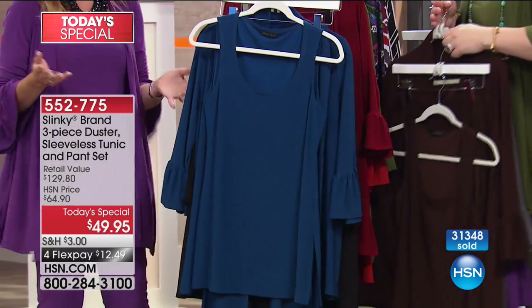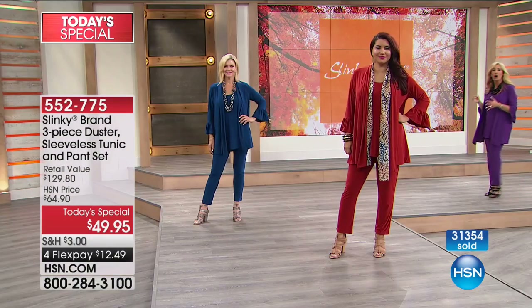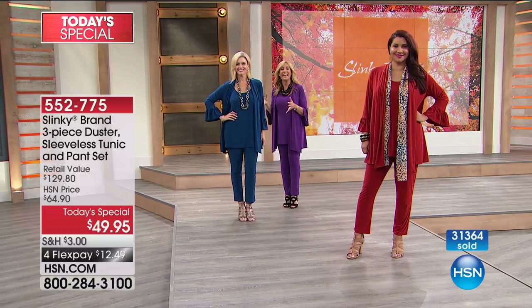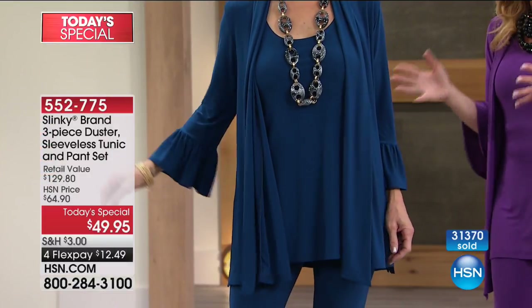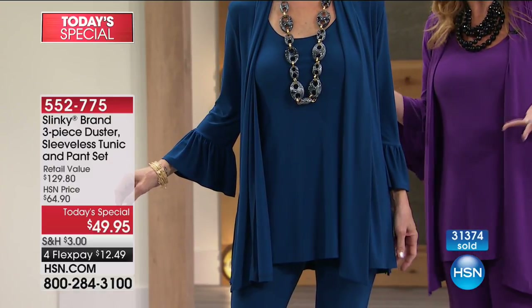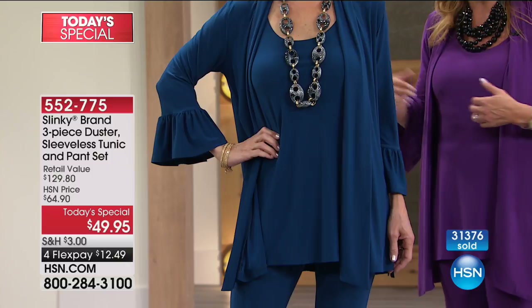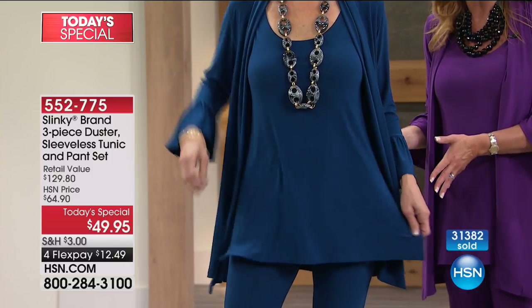Let's go over the model so you can see why these pieces are so special. When you combine them together, you are getting the most elegant, sophisticated, slenderizing outfit of the year. The deal almost seems like clearance prices — you're getting a $59 jacket, a $46 sleeveless tunic, and a $43 skinny pant for $10 less than the jacket.